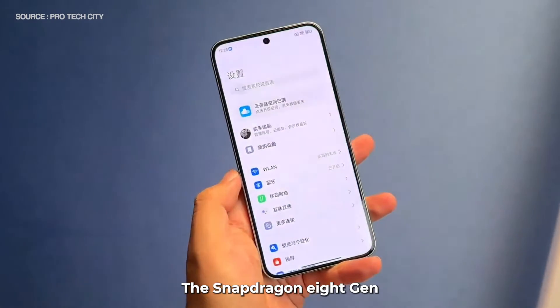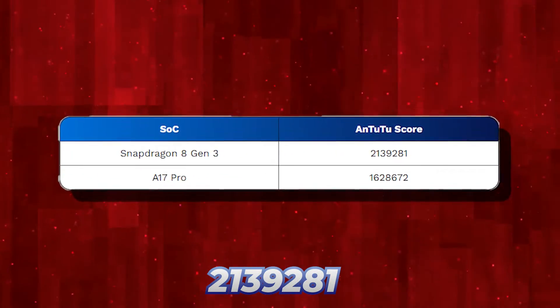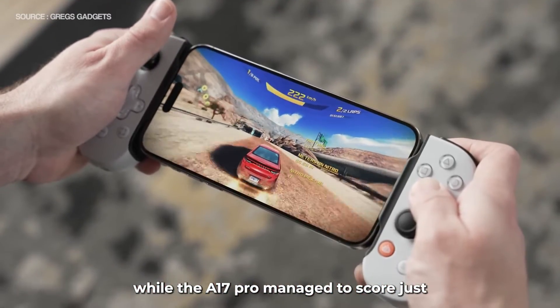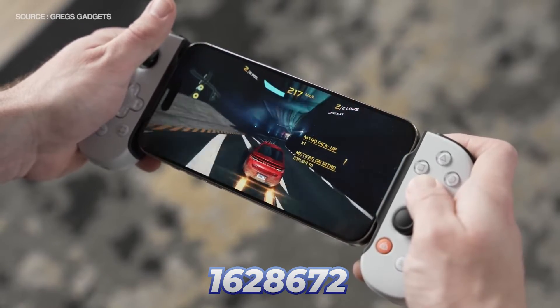In the Antutu benchmark, the Snapdragon 8 Gen 3 has scored a whopping 2,139,281 points, while the A17 Pro managed to score just 1,628,672 points.